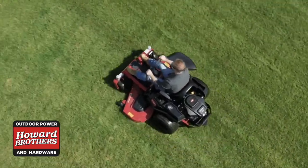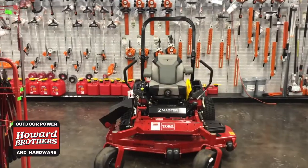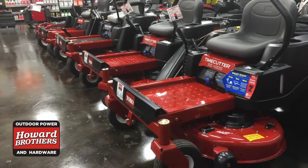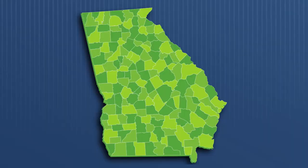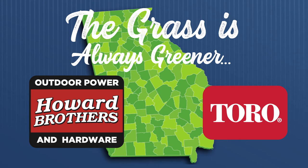Howards won't just ship your mower and dump it in your driveway. In fact, when you get that Toro mower from Howard Brothers, it's fully assembled and ready to use. For more information, check out howardbrothers.com slash Toro. Hey, the grass is always greener when you take care of it with Toro and the good folks at Howard Brothers.